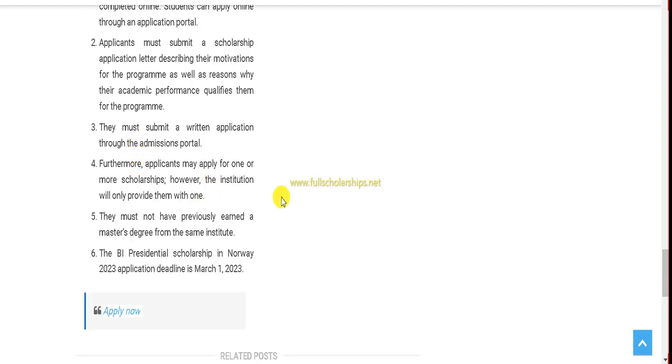Students must submit a written application through the admission portal. You can apply for many scholarships but the institute will provide only one scholarship per applicant. Once you are ready to apply, you can simply click on the Apply Now button.